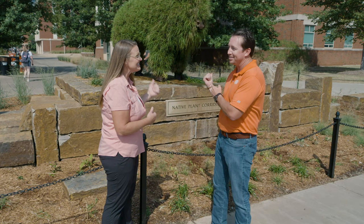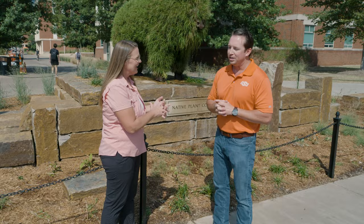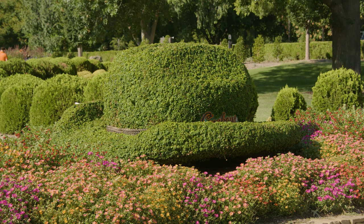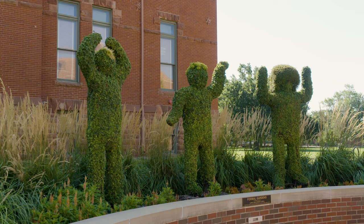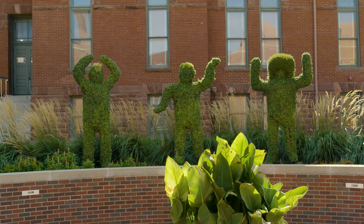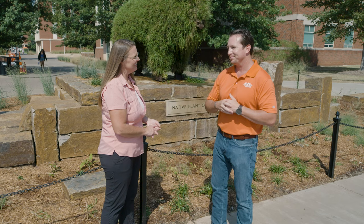Fast forward a few years — how many topiaries do you have now on campus? This is our ninth. So started with the cowboy boot in 2011, then we added a cowboy hat topiary, which is in the formal garden most of the time throughout the growing season. Now we have OSU fans doing the OSU, located on the east side of the alumni center plaza. We also have OSU topiary letters, which used to live in this location, and we're designing a new home for those.